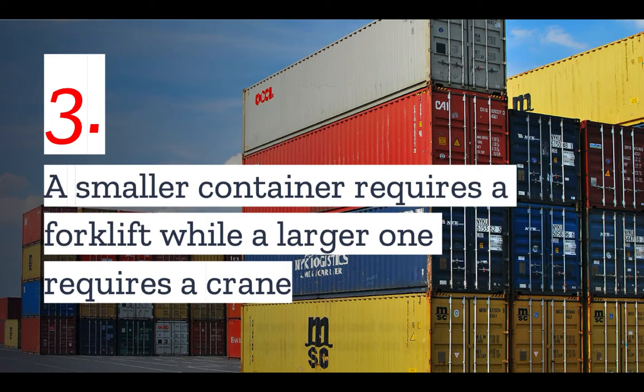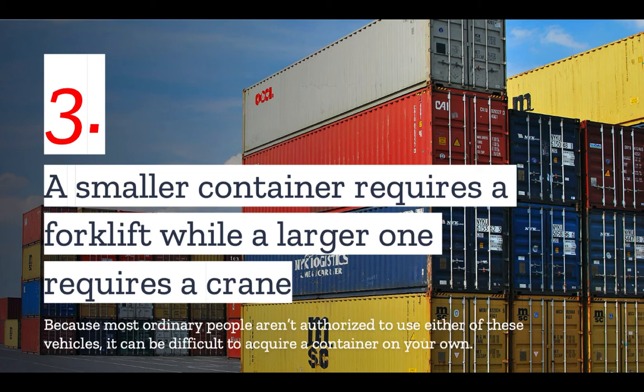Number three: if you do plan on buying a container yourself, especially a used one, keep in mind that a container requires a forklift or, if it's one of the larger versions, a crane in order to move. Because most people aren't authorized to use either of these vehicles, it can be difficult to acquire a container completely on your own. You should expect to enlist help in not only constructing and retrofitting your container, but also acquiring it and bringing it to the site.